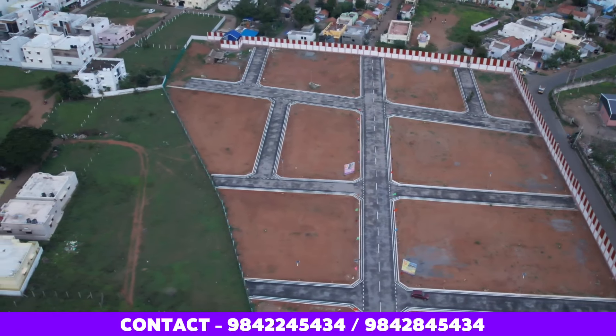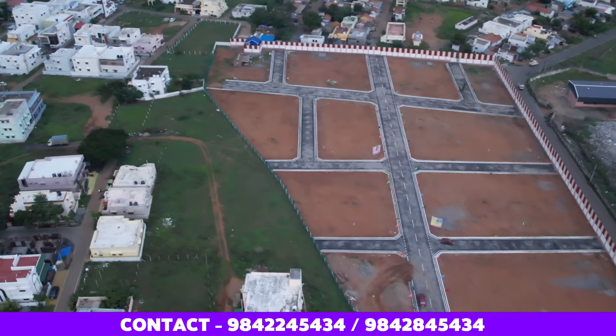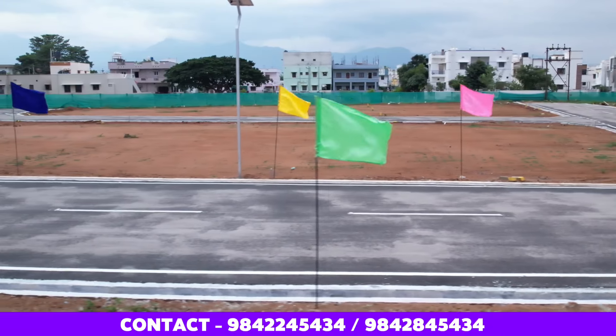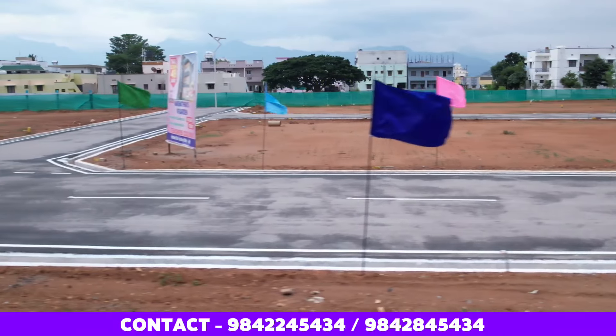We have road widths of 100 meters and 15 to 20 meters. This is a gated community with comprehensive drainage facilities, water facilities, and a dedicated water supply system.